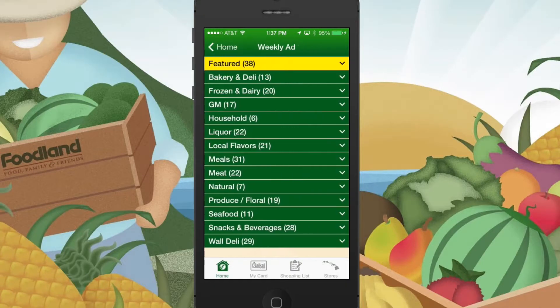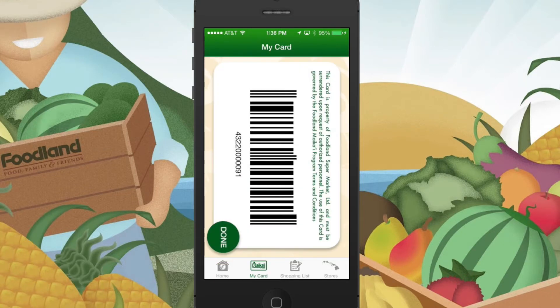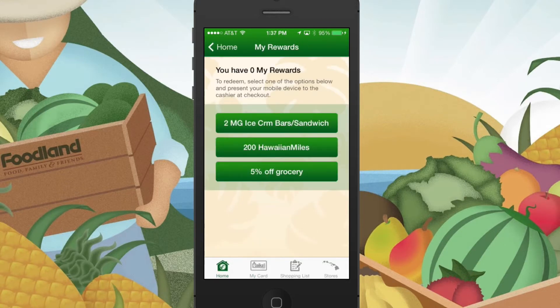With the Foodland mobile app, you can check out our weekly ads, download your MyKai'i card onto your phone, and redeem MyRewards, plus much more.